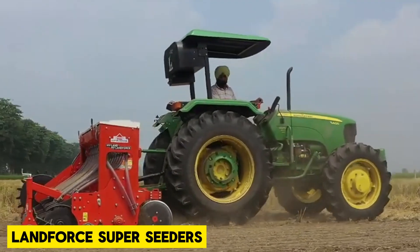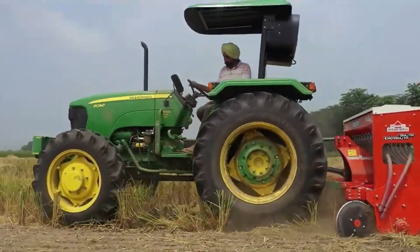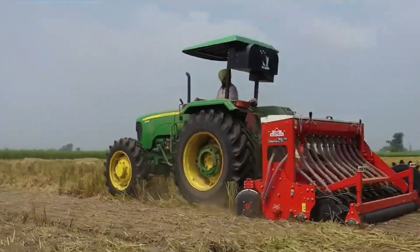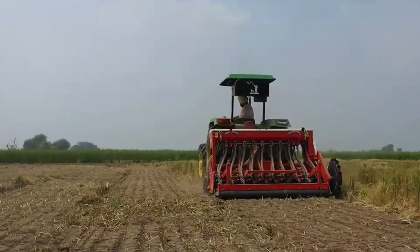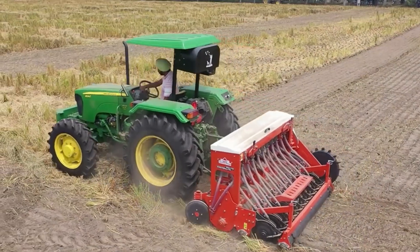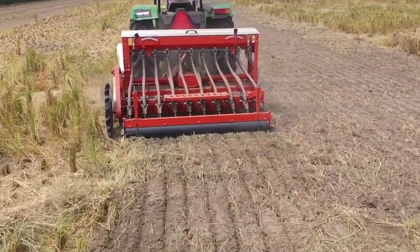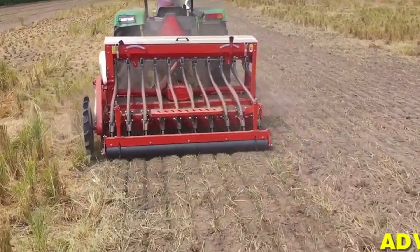Landforce produces and markets a variety of equipment, including rotivators, cultivators, plows, and seed drills. Landforce Equipment is trusted to enhance efficiency and productivity, and reduce labor costs in agricultural operations.